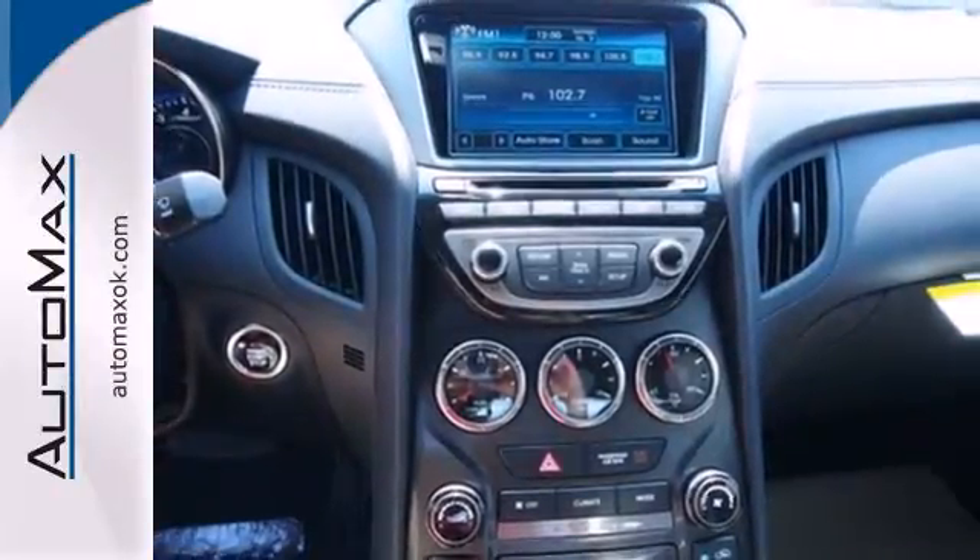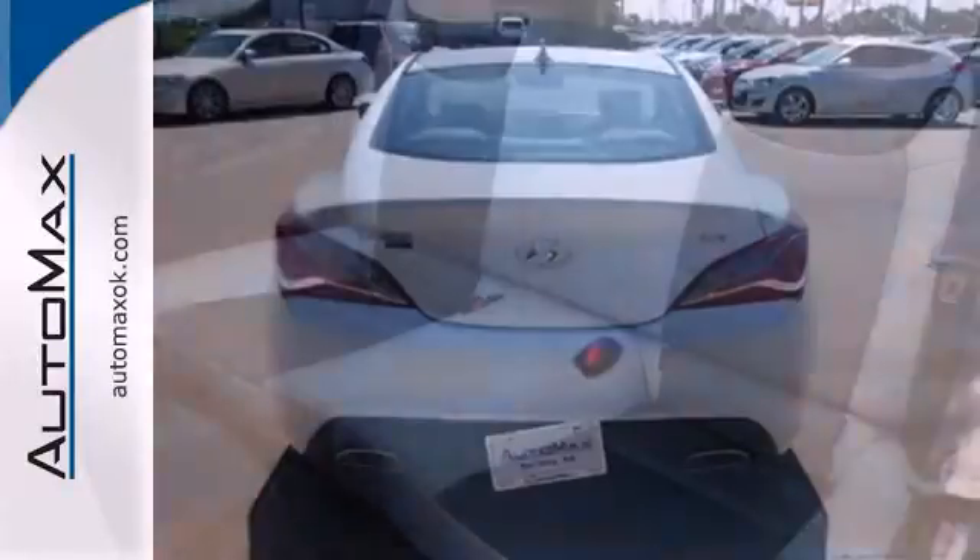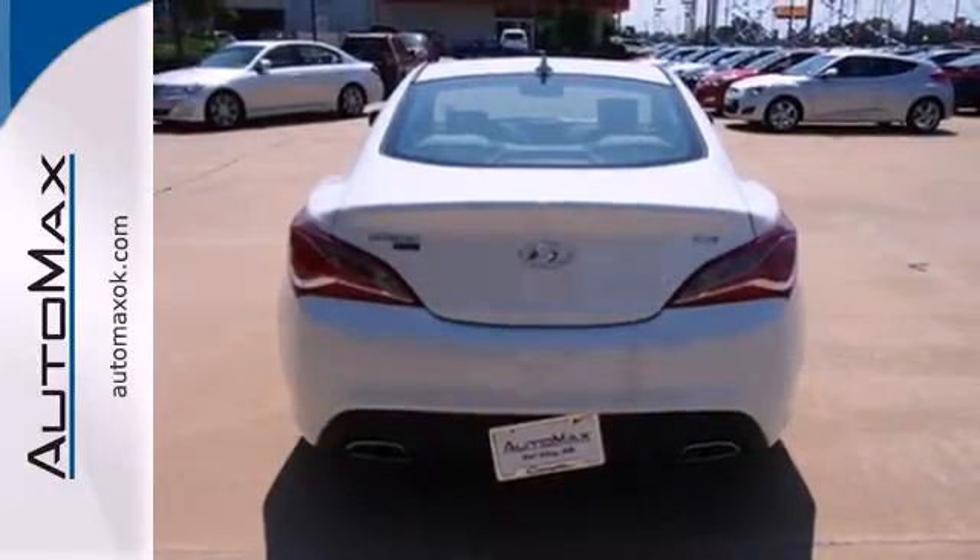Blending useful elements into one convenient package, the versatility of this Genesis Coupe will leave a smile on your face. Take it for a test drive today.